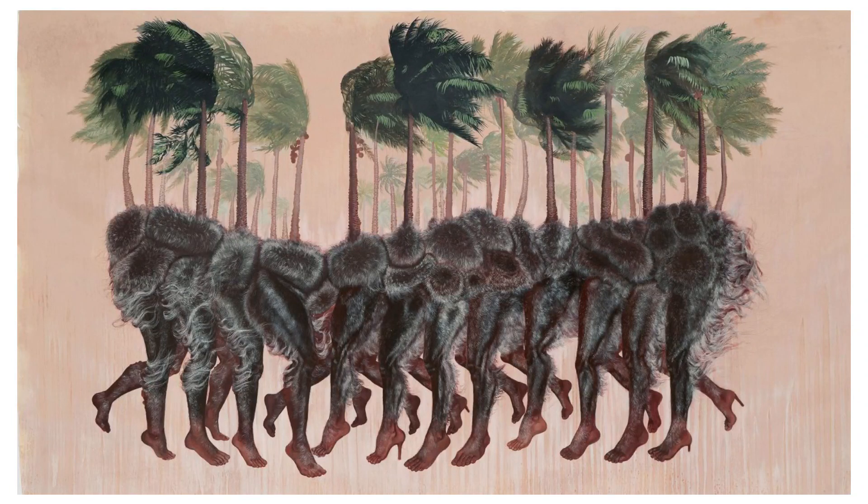How to Slip Out of Your Body Quietly, 2018. Firelei Báez. Described for the visually impaired. The image presents a surreal and hybrid landscape, where the natural and the fantastical converge.